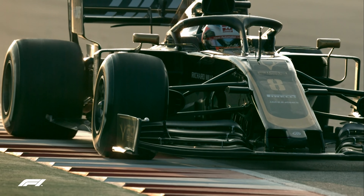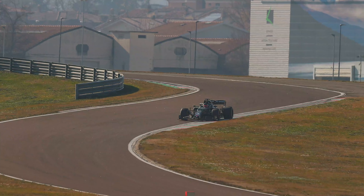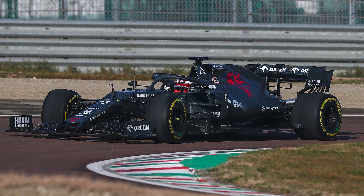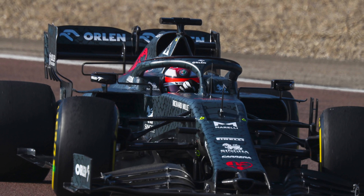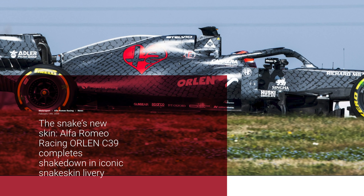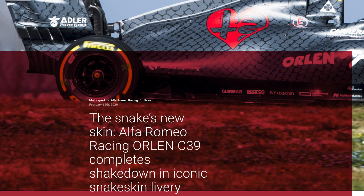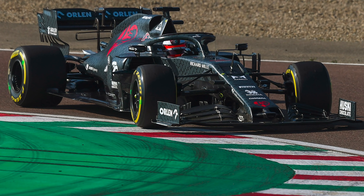Let's delve into the midfield launches and see what sense we can make of the changes for 2020. Alfa Romeo unveiled its car on Valentine's Day during a shakedown at Fiorano. Dressed in a snakeskin livery, the new C39 also bore a number of key design changes over its predecessor. Alfa's press release waxed lyrical about the symbolism of a snake shedding its skin.